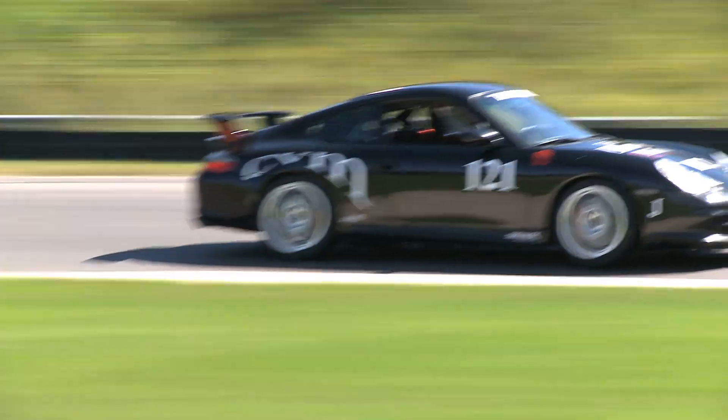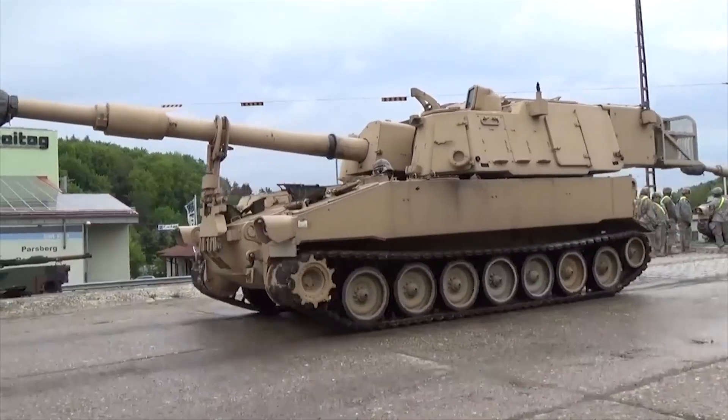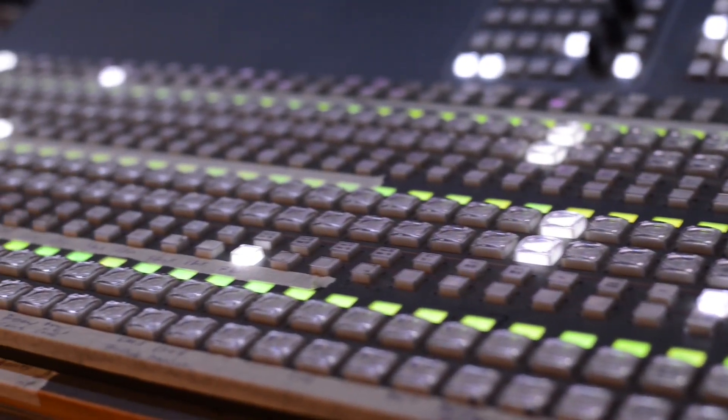From automotive, audio broadcast, and complex communication systems, to medical, aerospace, and defense applications, implementing the Smart Display technology into panel designs revolutionizes the switch interface.